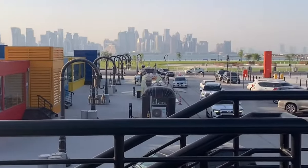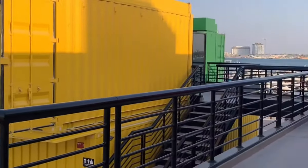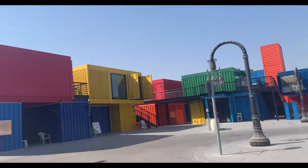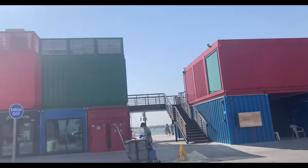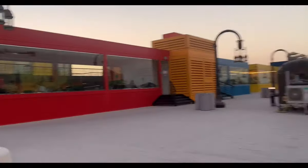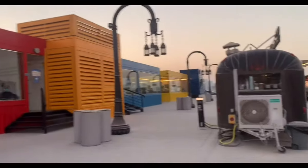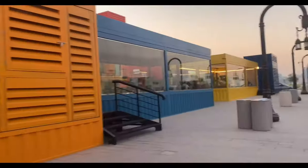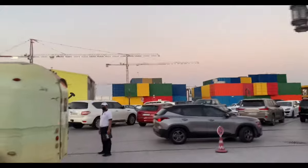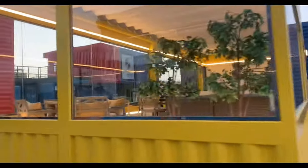We are here right now at Box Park. Box Park is located at the Old Doha Port — this is the new trending spot here in Qatar. It's made of colorful recycled containers with scenic panoramic views. It's very beautiful in here. These containers are allocated with commercial and retail spaces, offices, cafes, grocery stores, and other retail shops.